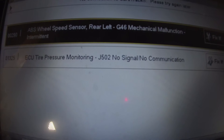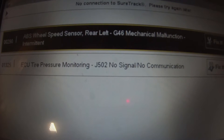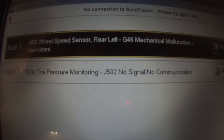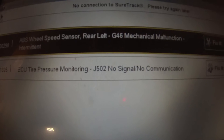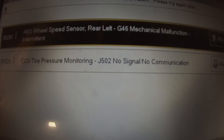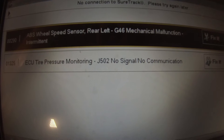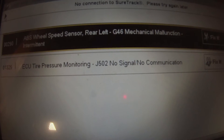It looks like ABS wheel speed sensor, rear left, G46 mechanical malfunction, intermittent. We also have an ECU tire pressure monitoring code — that would be normal because the tire monitors use the speed sensors to look at tire pressure.